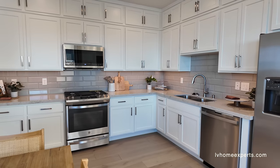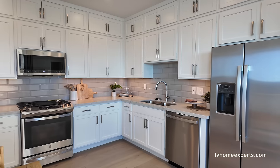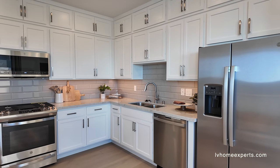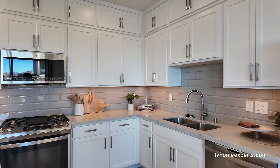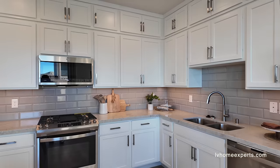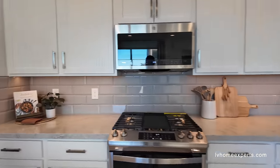The base price on something like this is gonna start you off at $473,000. HOA is gonna run you about $149 a month.